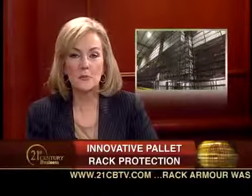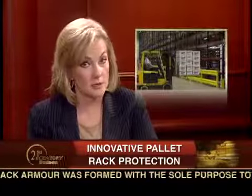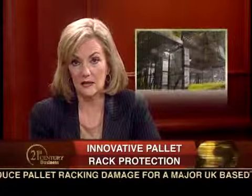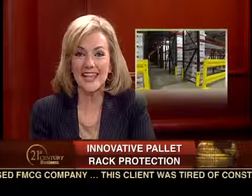Welcome to 21st Century Business, I'm Jackie Bales. For businesses with large warehouses, pallet racks are an enormous investment, with enormous potential for damage and harm if something goes wrong. In the U.S., every three days a worker is killed in a forklift-related accident. The right kind of protection can prevent fatalities and costly losses, as we're about to hear from our next guest.